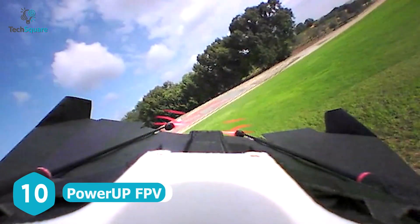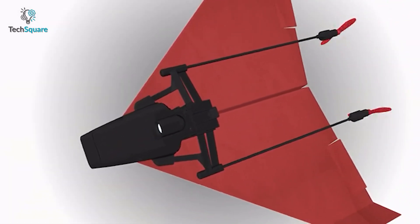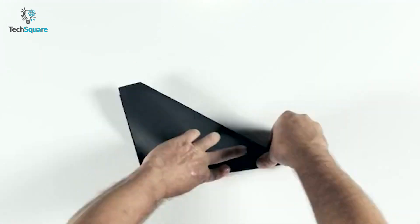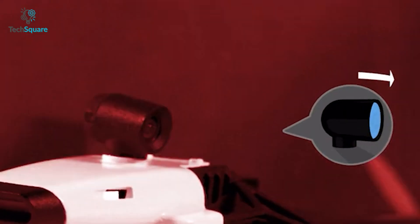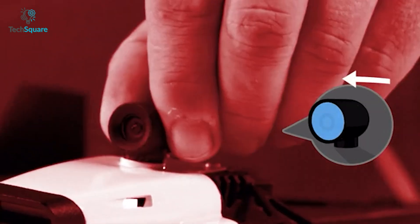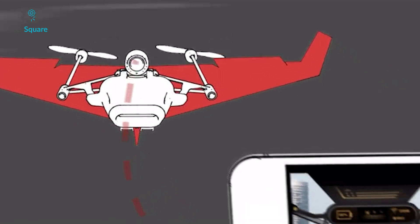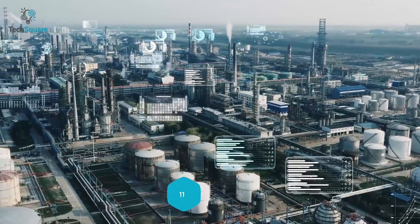We all used to fly paper planes as kids — meet Power Up FPV, a paper airplane drone that lets you experience flight as if you're sitting in the cockpit. Simply make your paper plane, attach the Power Up module, and you're all set. It features a rotating camera to capture photos and videos, and you can enjoy flying up to 300 feet with FPV mode.